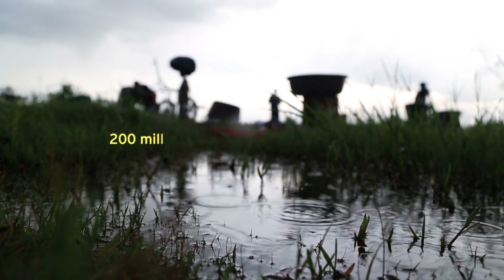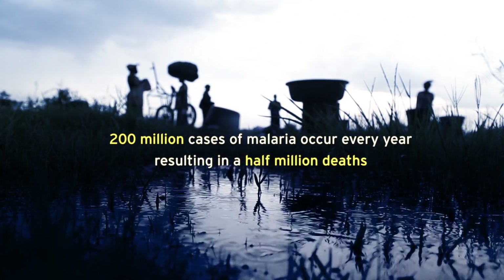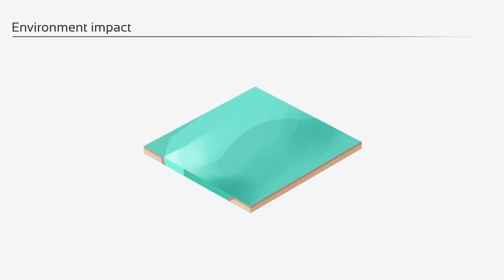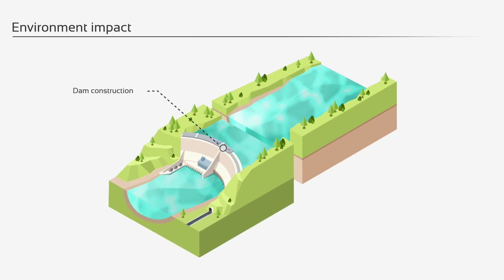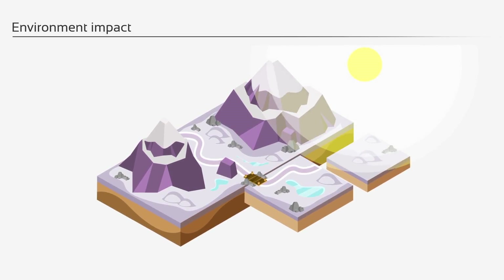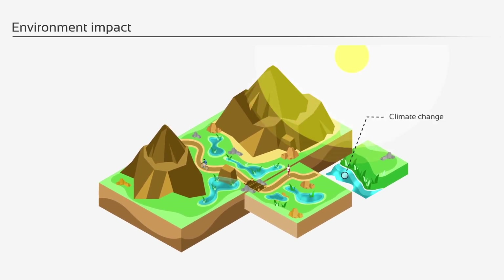Worldwide, over 200 million cases of malaria occur every year, resulting in about a half a million deaths. The environment can have a significant impact on malaria transmission in several ways. First, when there's land use change, that can alter the habitat for mosquitoes which transmit malaria. Secondly, major dam construction projects that alter the flow of water can increase malaria transmission in surrounding communities. And thirdly, climate change can play a role — when temperatures rise, malaria can move to higher elevations or back into areas where it was previously eradicated.